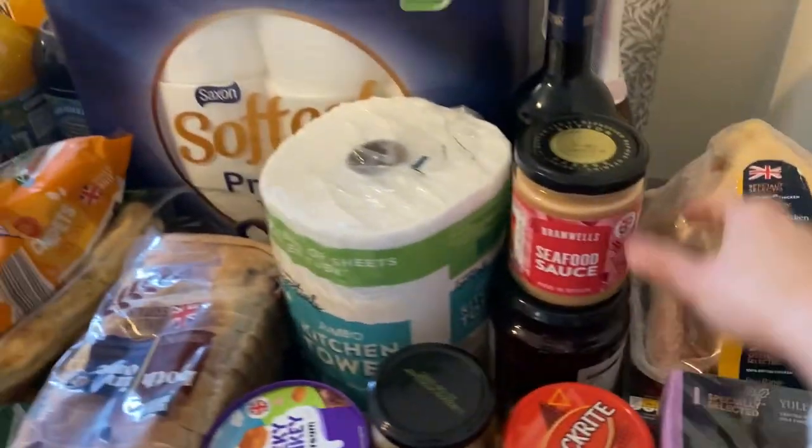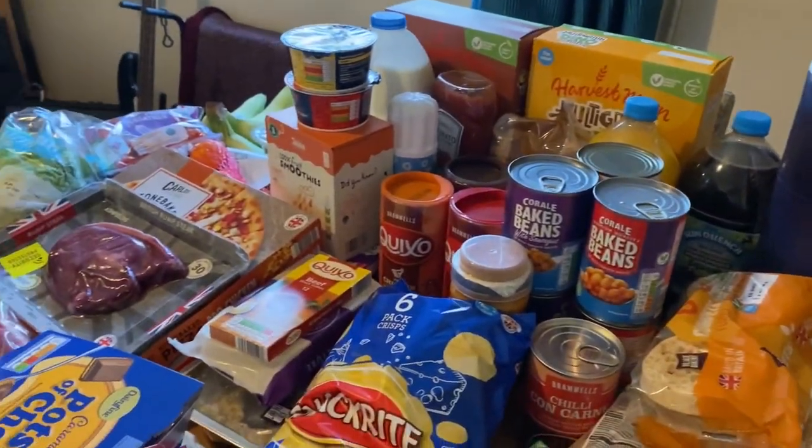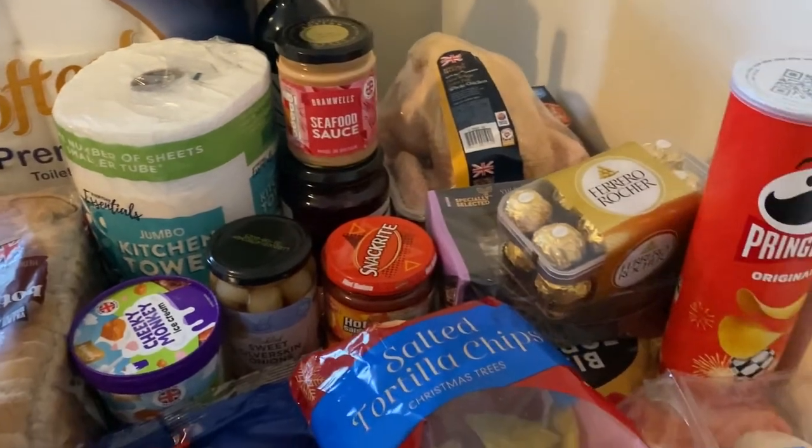That's everything from Aldi this week. I'll put the price on screen now and then just pop it all away before sharing our meal plan.